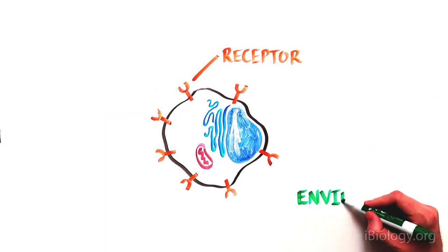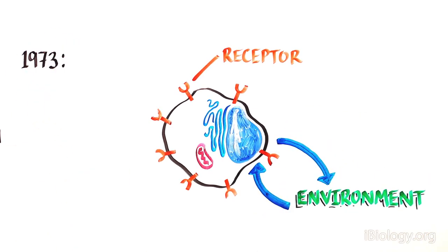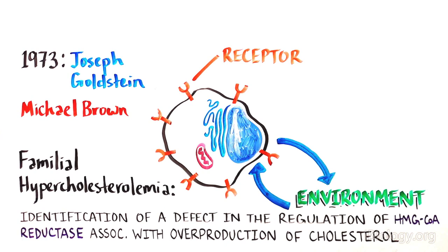This very eloquent way of establishing a perfect harmony between a cell and its environment was only discovered in 1973, thanks to clever experiments from Joseph Goldstein and Michael Brown in their article titled 'Familial Hypercholesterolemia: Identification of a Defect in the Regulation of HMG-CoA Reductase Activity Associated with Overproduction of Cholesterol,' published in the Proceedings of the National Academy of Sciences.